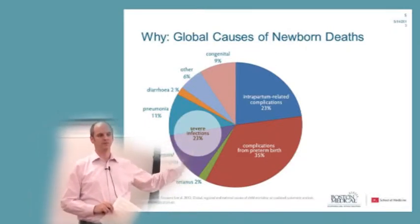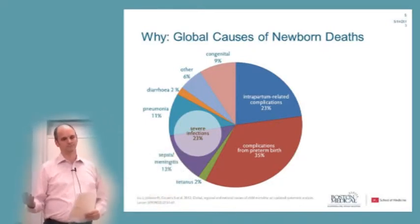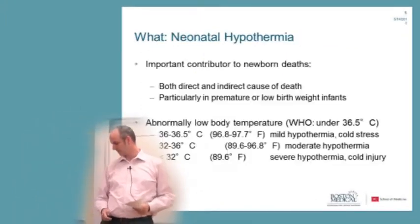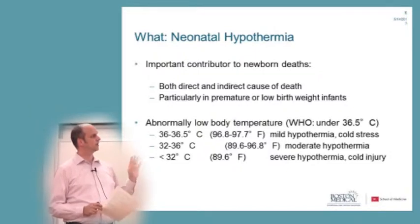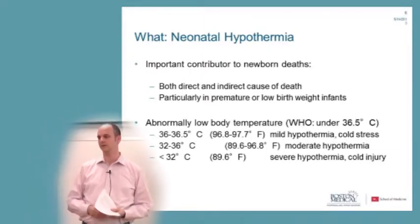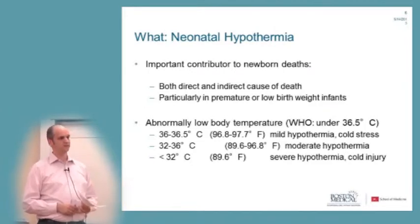If a baby is too cold, it needs to mobilize more energy to fight infection rather than grow and maintain vital functions. The same is true for preterm babies, which by default have fewer resources to mobilize. Neonatal hypothermia — a baby being too cold — is both a direct and an indirect cause of death. It's a problem particularly in low birth weight or premature babies, and is defined as an abnormally low body temperature under 37 degrees Celsius.